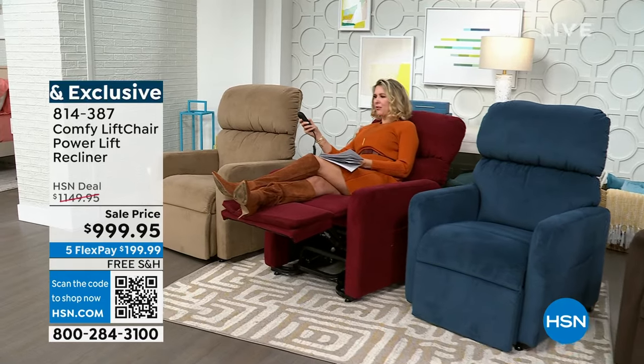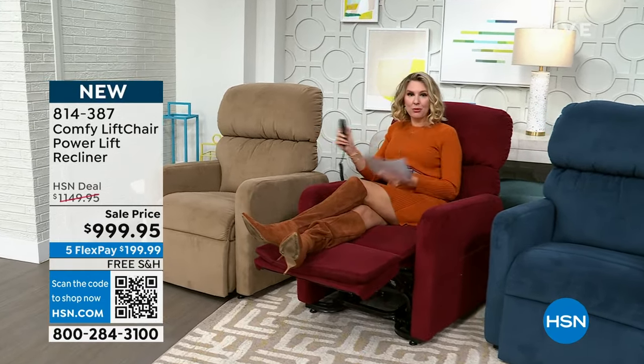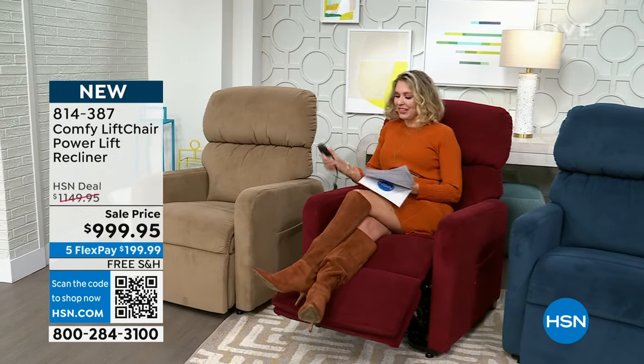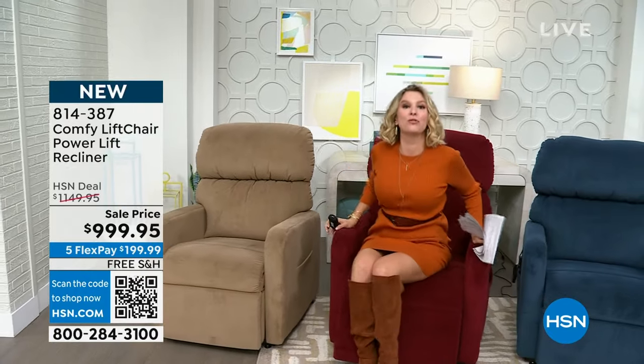Zero gravity — I'm falling asleep in this. Did I mention free shipping and handling? They come to your home and deliver it for you. Lifetime warranty. Can't do better than that. These are coming up later — just choose your favorite color.